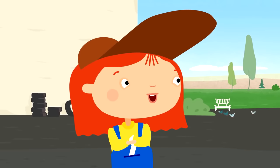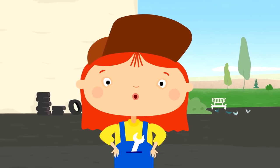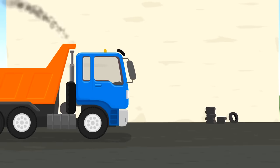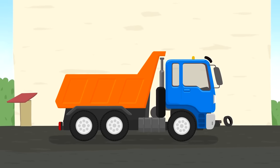The dump truck has come to Dr. McWheely again. What's up, dump truck? You don't like this job either, do you? Nothing to worry about. We will make a concrete mixer out of you.